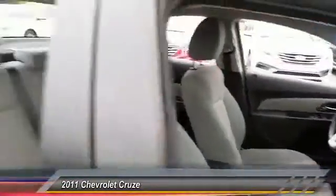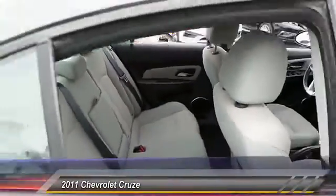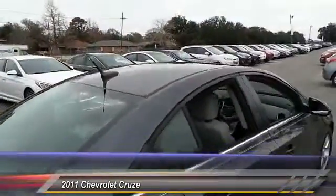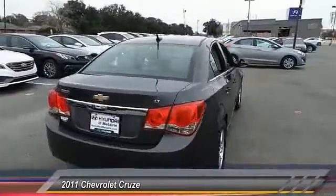Power steering, driver airbag, adjustable steering wheel, floor mats, keyless entry, rear defrost. Wouldn't you look great in this vehicle? Stop in today and see for yourself.